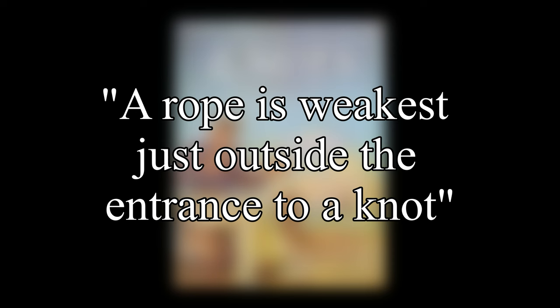Ashley didn't carry out his experiments far enough to give conclusive results, but some of his results differed quite a bit from what was generally accepted. In the next video, we will look at the next 16 entries from the Ashley Book of Knots.